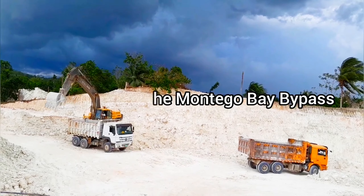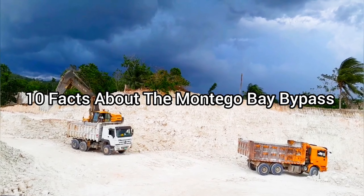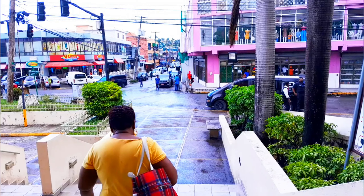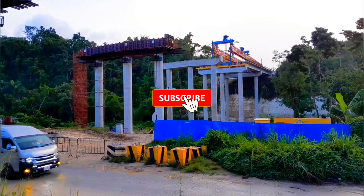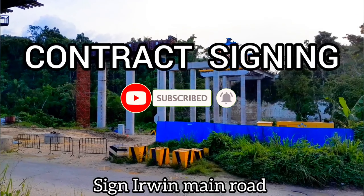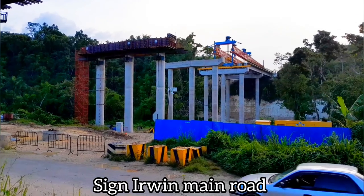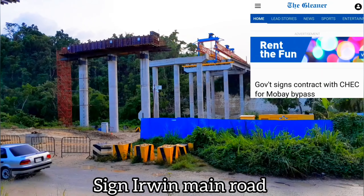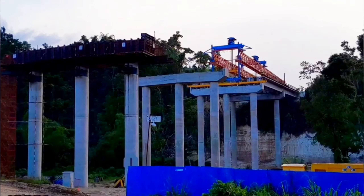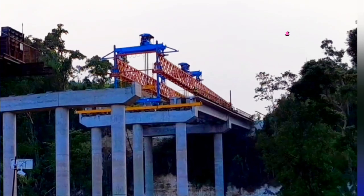Here are 10 things you need to know about the Montego Bay bypass project. Number one: contract signing. In 2018, Carl Samuda announced that the government signed a contract with China Harbor Engineering Company (CHEC) for the construction of the Montego Bay bypass, with work expected to start by the 2019–2020 financial year.